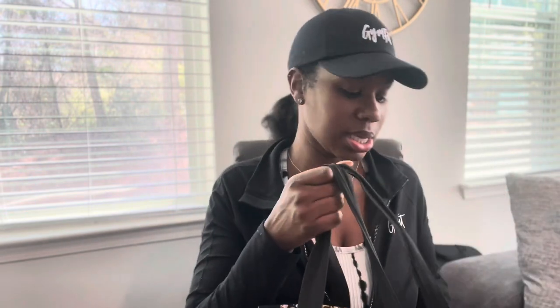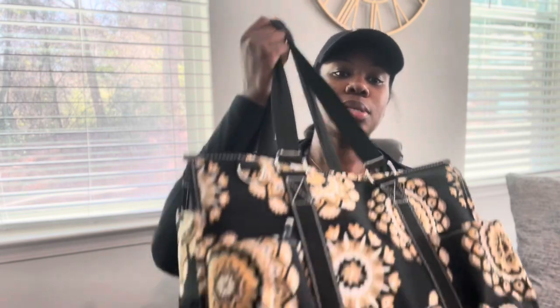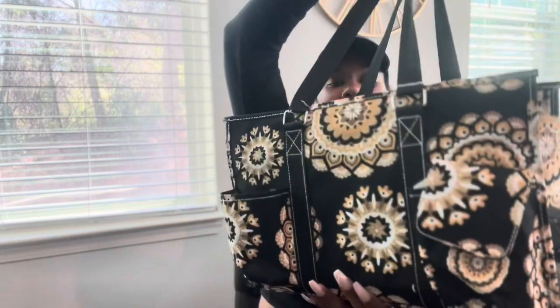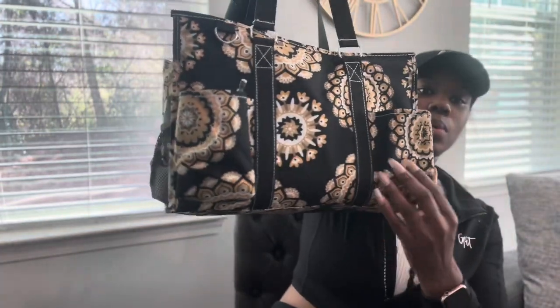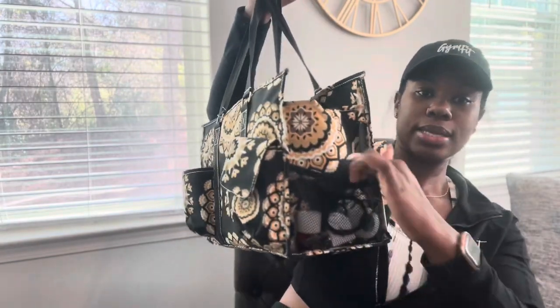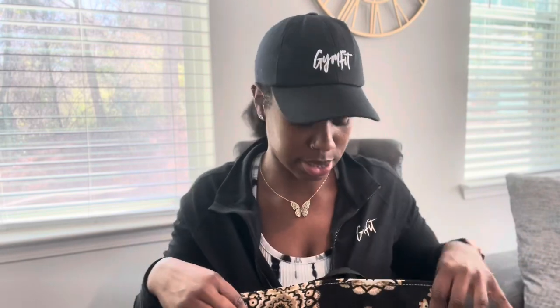I just got this latest one when I was at my niece's competition because it matched my cheetah shoes. It's wider, it still has straps, and it has plenty of pockets — one, two, three, four. It has mesh sides with plenty of things you can hold. The inside has a big zipper on top and a zipper inside. It was enough for me to carry all of my junk.